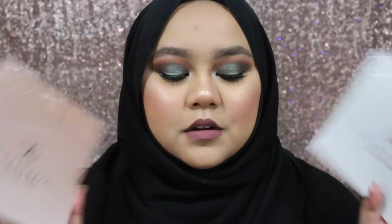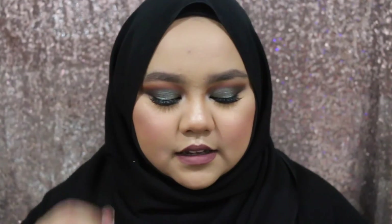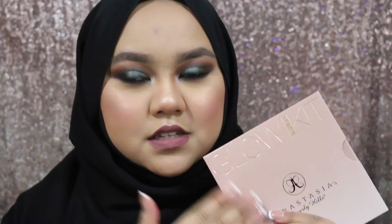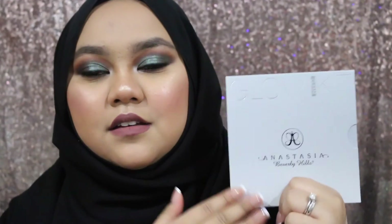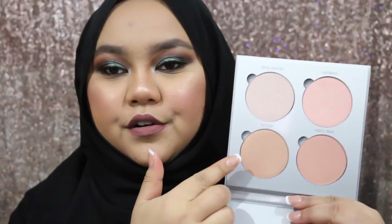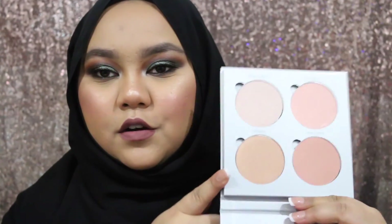Anastasia Beverly Hills recently came out with Glow Kits. They have two different shades — That Glow and Gleam. That Glow is more bronze and pretty, suited for medium to darker skin tones. Gleam is more for fair to light skin tones with more pink, cooler tone shades. I've actually used both shades here because they're really pretty. I'm going to use these in a tutorial soon. I think both palettes suit a lot of skin tones.